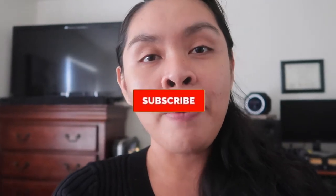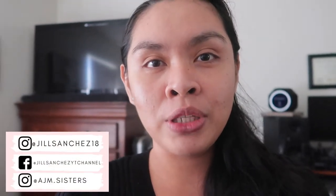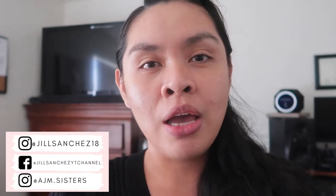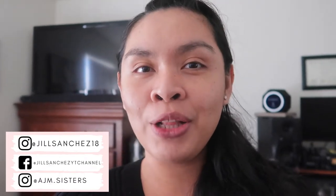I do vlogs, cleaning, organizing, and hauls. So if you like those kinds of content, make sure to subscribe and hit that notification bell so you don't miss out. Check out my Instagram, Facebook, and the girls' Instagram account. I post updates, pictures of our family — I just want to be connected with you guys. I post matching outfits on the girls' Instagram account, so if you want to support the girls, follow them. Thank you.